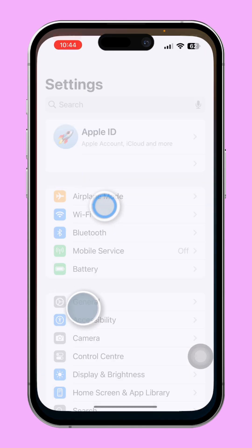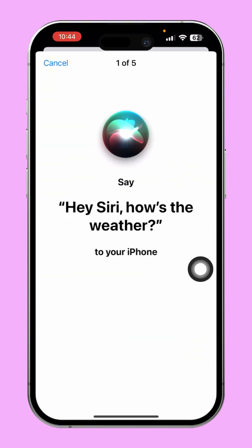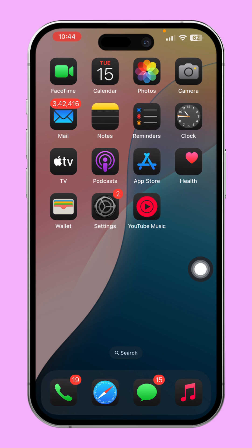Solution 2: Re-enable Hey Siri. Open Settings, tap Siri, then tap 'Talk to Siri' and turn it off if it's on. Wait a moment, then tap 'Hey Siri' and follow the prompts to retrain Siri to recognize your voice.